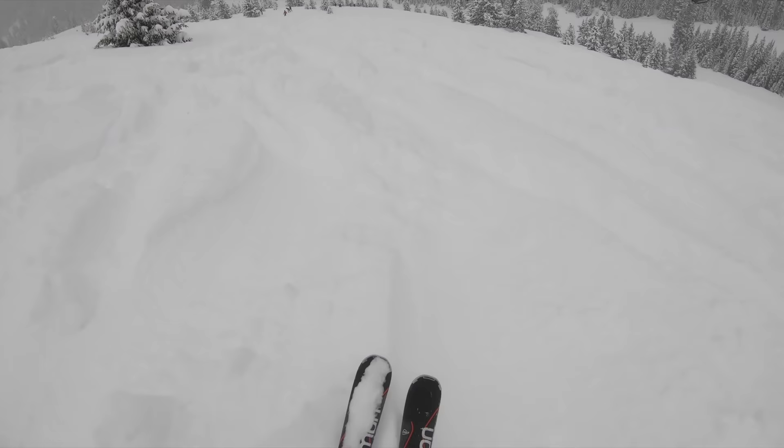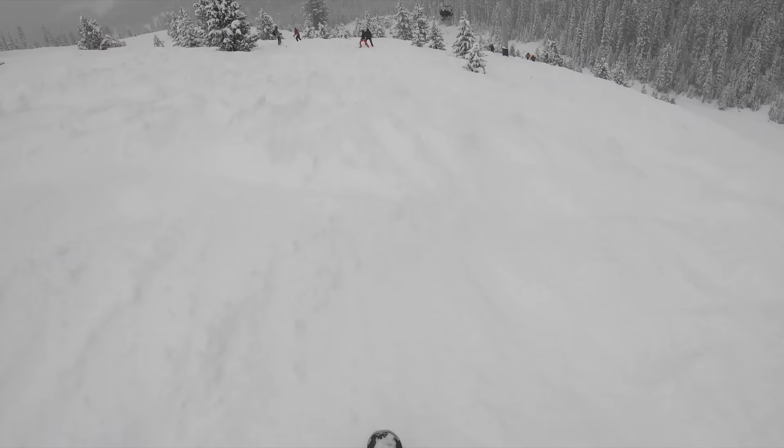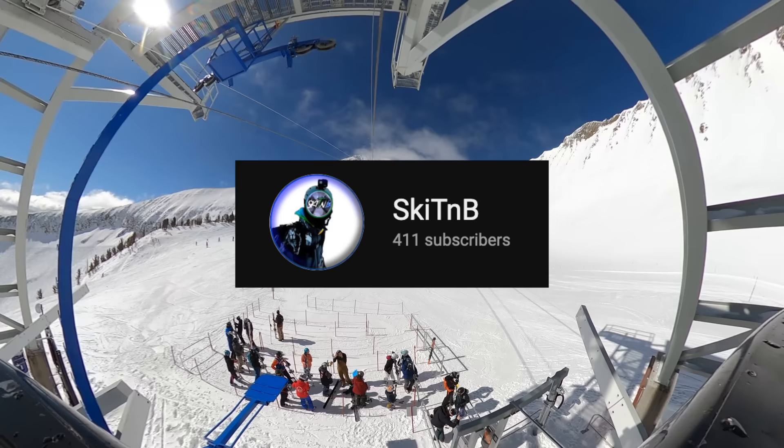If you find this information helpful, be sure to help us out by liking this video and hitting subscribe so you don't miss any of our content. And if you have suggestions for future videos, make sure to let us know in the comments below. And special thanks to SkiTNB, who provided all of the tram and Lone Peak terrain footage in this video. Be sure to subscribe to his channel in the link below.